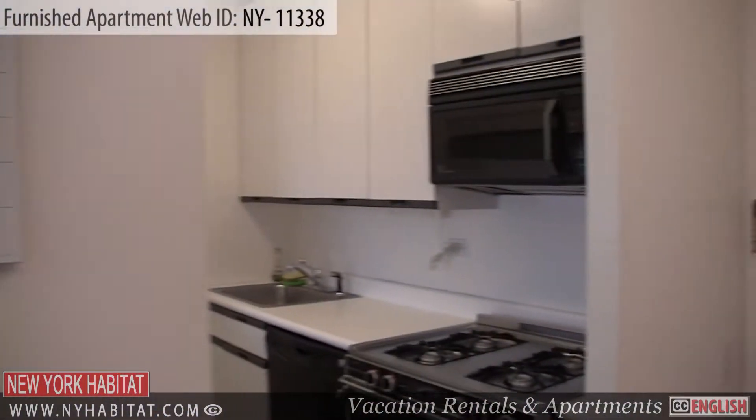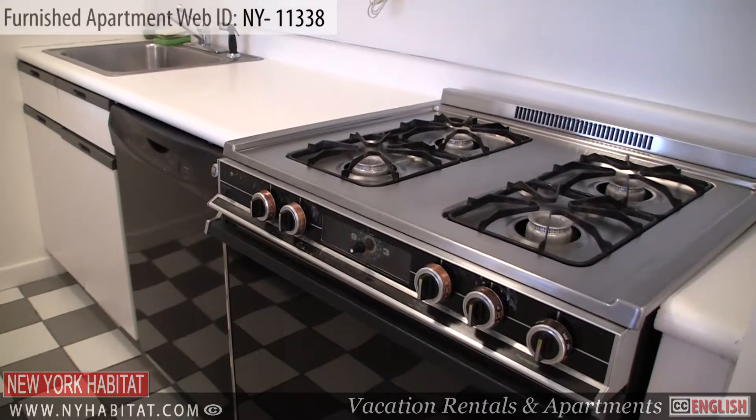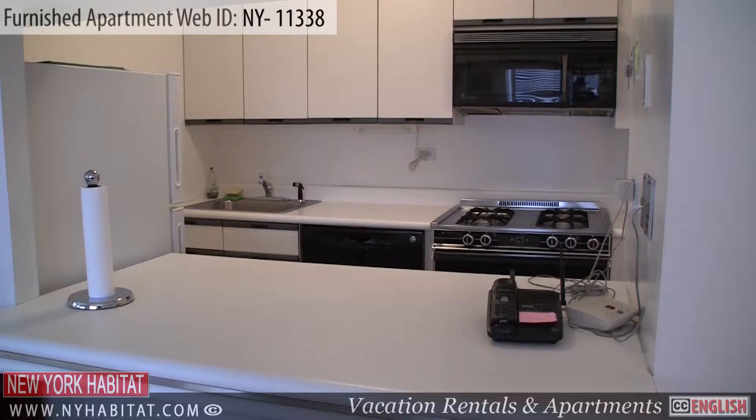Next to the living room, you will find the kitchen, which comes fully equipped with everything you will need to prepare meals during your stay, including a microwave and a coffee maker. Dishware and utensils are provided.